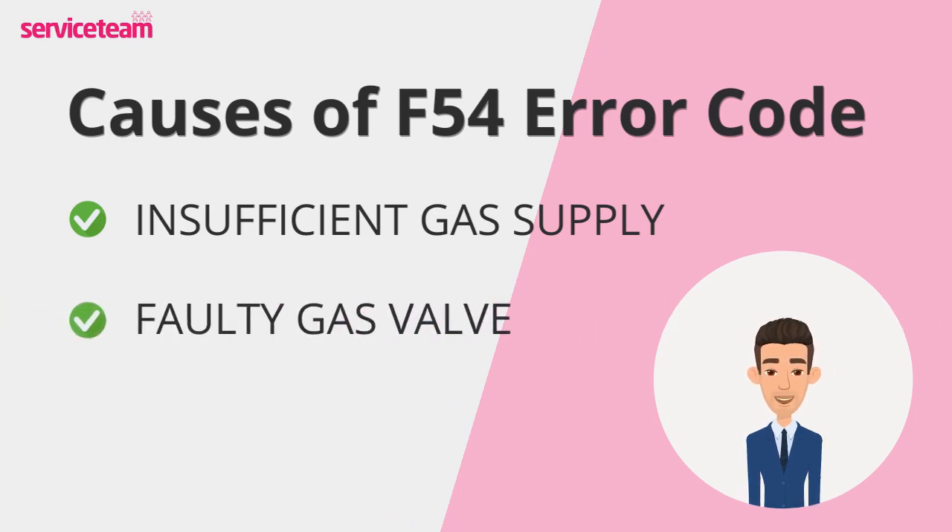There's also the faulty gas valve — it could block the flow of gas and trigger an error. Newer Vaillant models like the Ecotec Plus and Ecotec Pro tend to run into gas valve troubles more often than older versions. It's a bit of a design quirk.